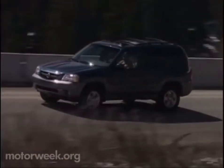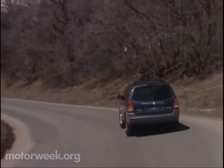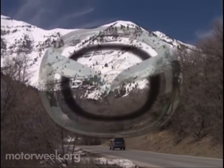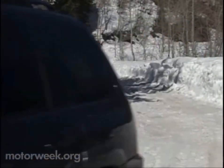With its powerful V6 engine, class-leading interior volume, impressive all-wheel drive system, and sport sedan-like ride and handling, the 2001 Mazda Tribute is indeed a gift to small sport ute enthusiasts. As for the competition, we think they may be forced to paying Tribute for quite some time.